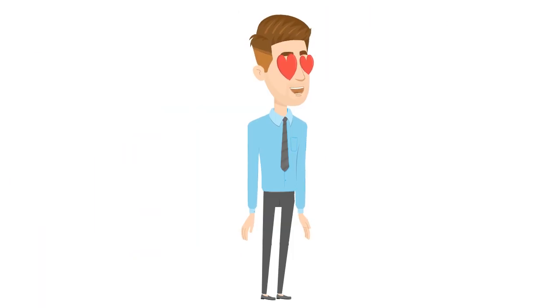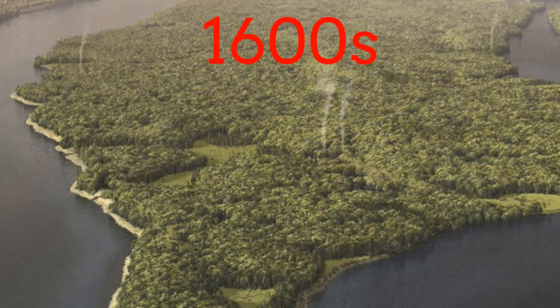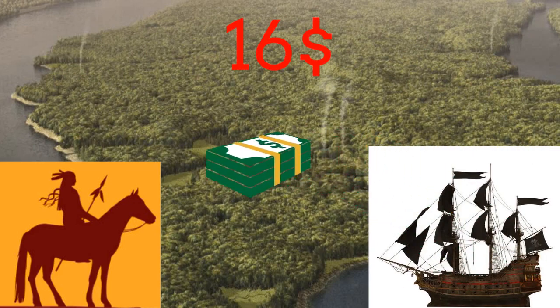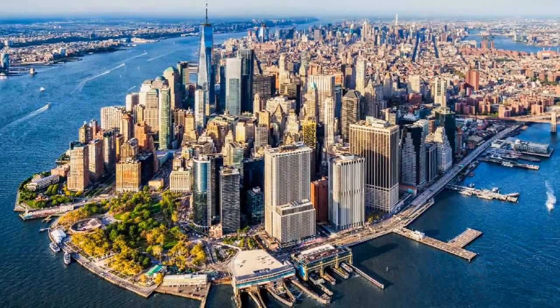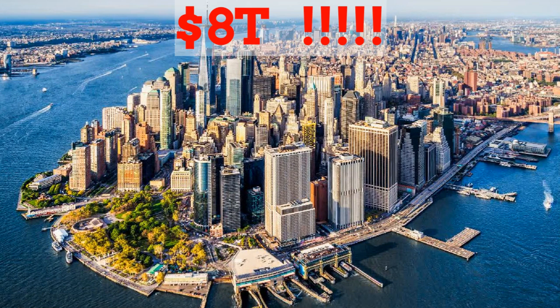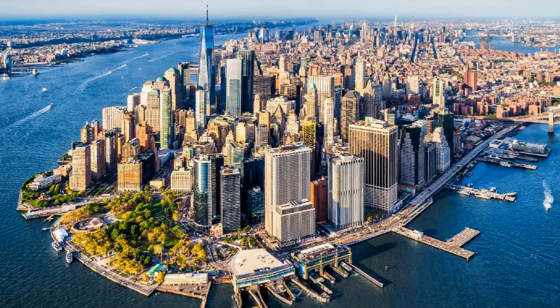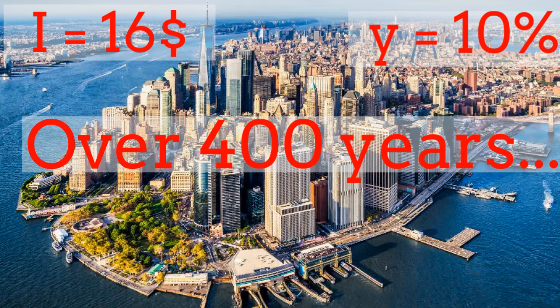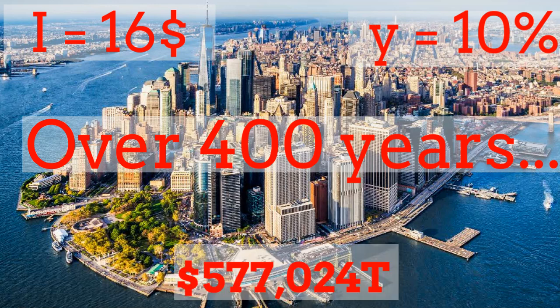Amazing, isn't it? Let me tell you a story even more amazing. Long time ago, in the early 1600s, the American Indians sold an island, now called Manhattan in New York, worth about $16. Manhattan real estate is now some of the most expensive in the world, valued at about $8 trillion, and it seems the American Indians made a terrible deal. However, had the American Indians invested their $16 and received 10% compounded annual interest, not only would they have enough money to buy back all of Manhattan, they would still have several trillion dollars left over. That is the power of compound interest over time.